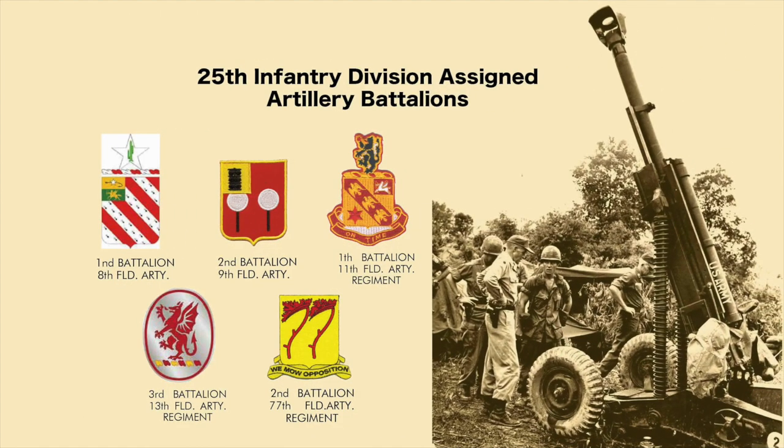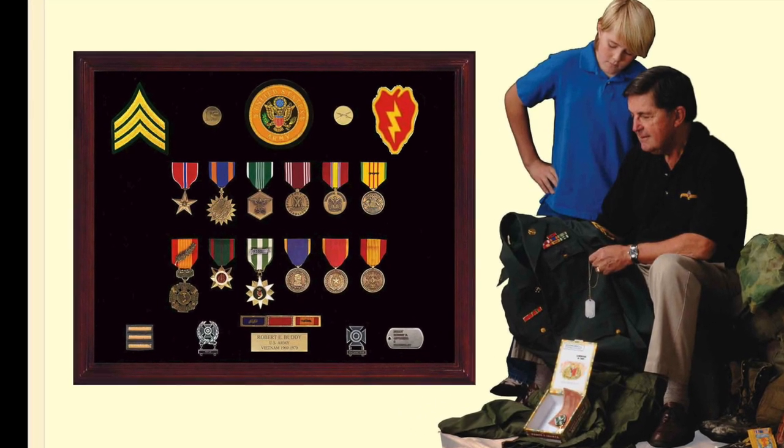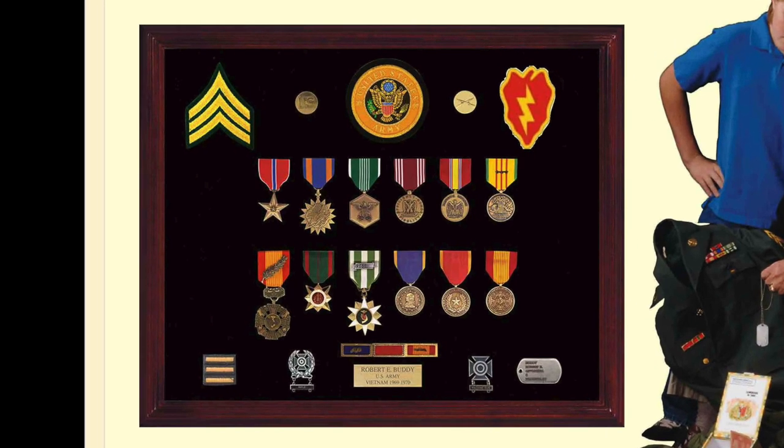And that brings us to the King of Battle. The 25th Infantry Division had five artillery battalions: the 1st Battalion of the 8th, the 2nd Battalion of the 9th Field Artillery, the 1st Battalion of the 11th Field Artillery, the 3rd Battalion of the 13th Field Artillery Regiment, and the 2nd Battalion of the 77th Field Artillery Regiment. This former artilleryman finally pulled out his old uniform and used it to put together a very handsome display for his grandson.